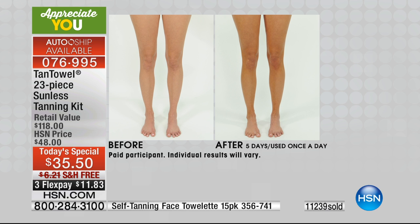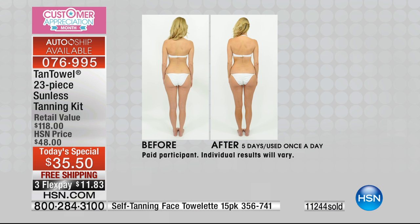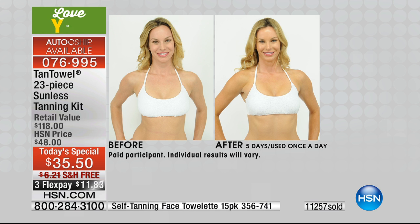Look at the before and afters — this is using the BB cream only, and that's after five days using it once a day. You can develop it and make it a little deeper, richer, and more intense. This is a milder formulation for getting a tan and a glow than the Tan Towel, but it's going to continue to moisturize and last longer.